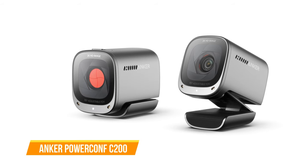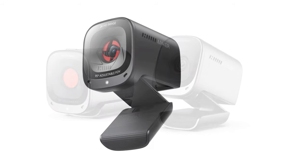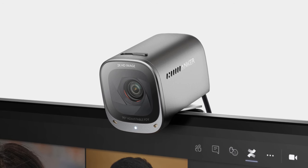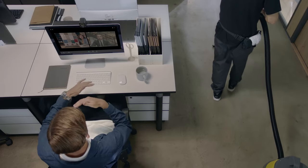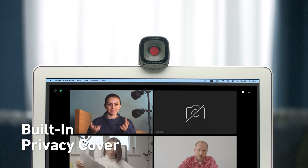Next up, we have the Anker PowerConf C200. It's a game-changer in the world of portable conference solutions, offering a compact and powerful device that ensures you're always ready for virtual meetings and collaborations. This sleek and modern speakerphone is designed to deliver exceptional audio quality and convenience, whether you're in the office, at home, or on the go. One of the standout features of the C200 is its crystal clear sound quality. Equipped with dual 10-watt speakers and advanced noise-canceling technology, it ensures that your voice is heard loud and clear while minimizing background distractions, delivering an immersive audio experience that rivals larger and more expensive conference systems.